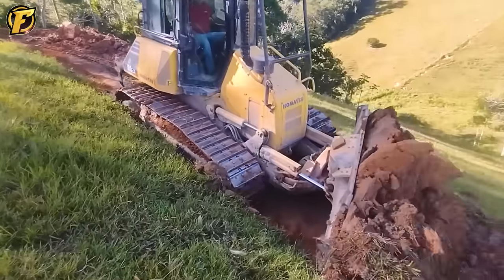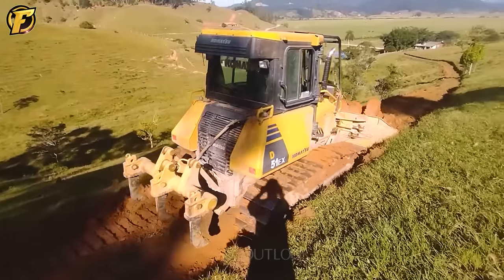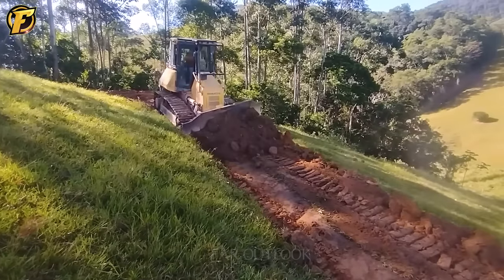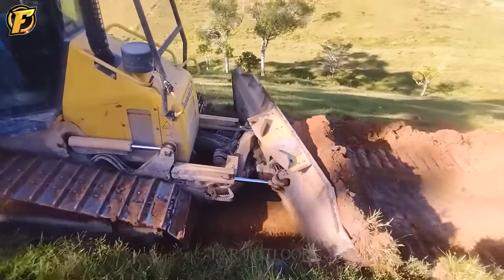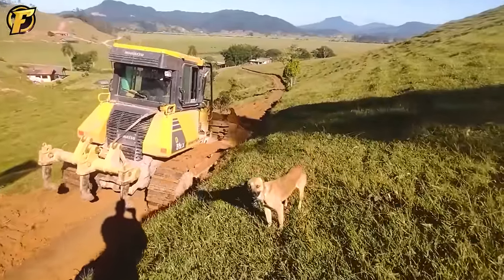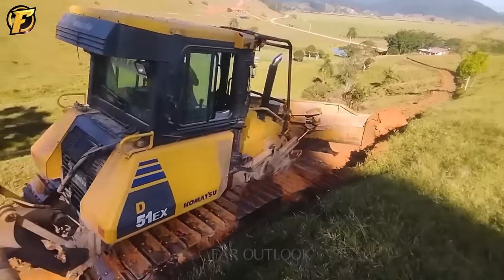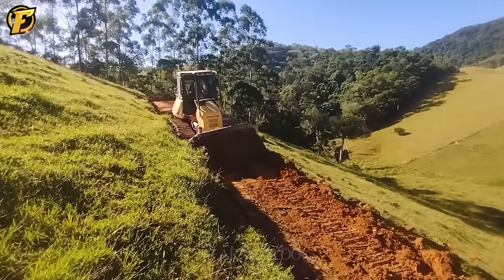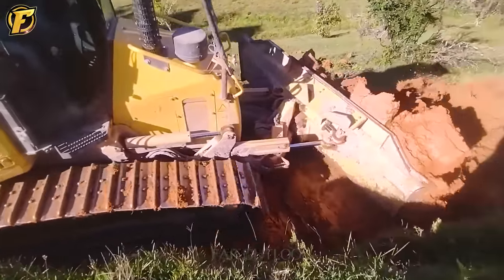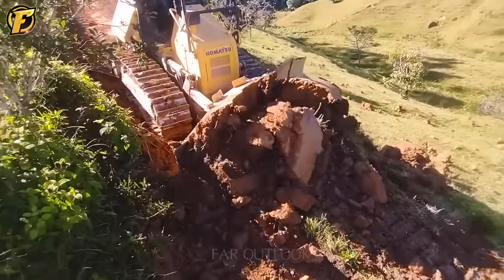The Komatsu D51 is an icon of power and efficiency in earth moving. A 130 kilowatt engine can operate firmly and seamlessly on all terrains. With a substantial weight and a maximum drawbar pull of up to 11,480 kilograms, the D51 showcases remarkable work capabilities. The blade's width reaches up to 3,435 mm, allowing for the movement of a large volume of materials over a vast area in a short period, aiding in swiftly completing tasks.